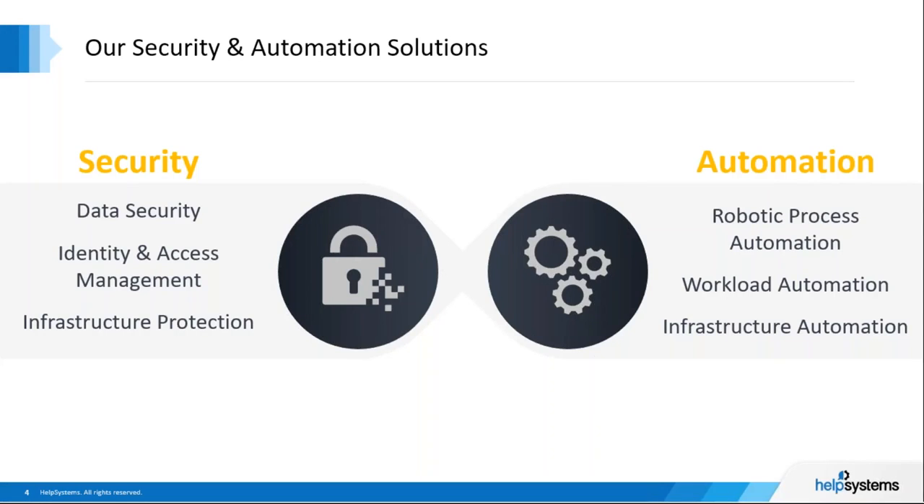On the security side — the left side of the screen — we provide a broad portfolio that includes data security, such as our GoAnywhere secure file transfer software and our ClearSwift data loss prevention product line. Our core security IGA, which stands for Identity Governance and Administration, offers an integrated identity and access management suite and includes special tools to help manage RPA bot profiles.